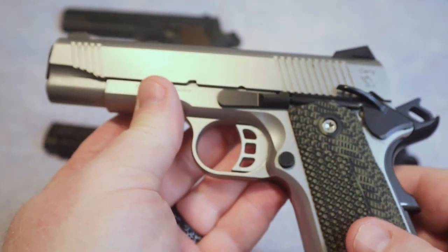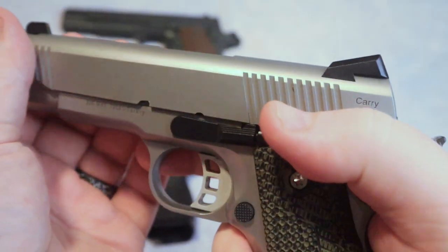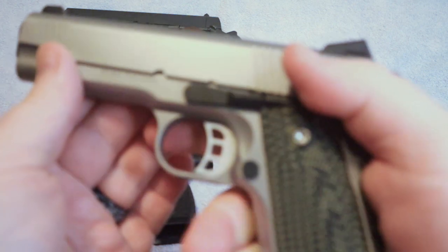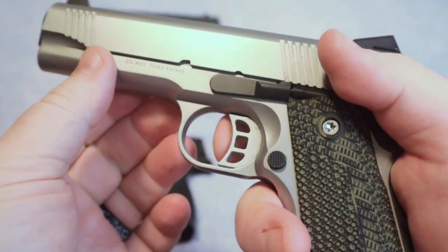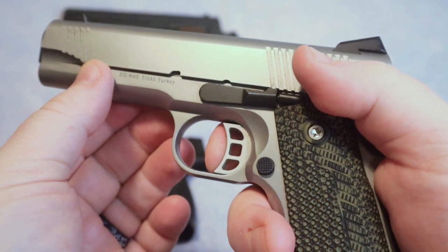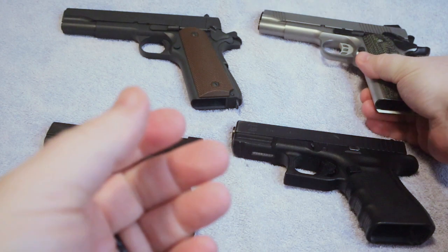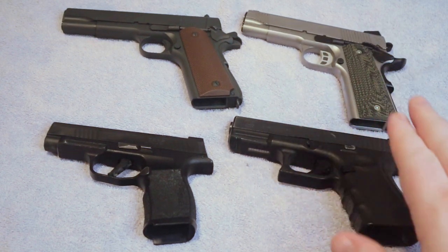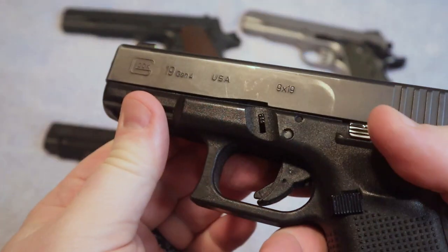The 1911 is one that a lot of people love for its trigger. The trigger on these things is absolutely amazing compared to a lot of other firearms — if you get a good model. The trigger on a 1911 is pretty much the standard: a crisp break, a very simple straight-back press instead of a rotating trigger like you see on most polymer guns. That is clearly an advantage compared to a lot of polymer guns today.